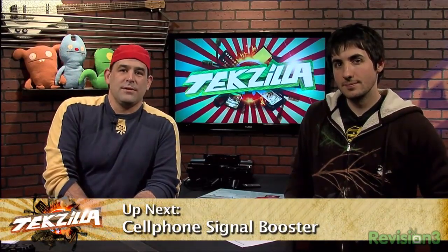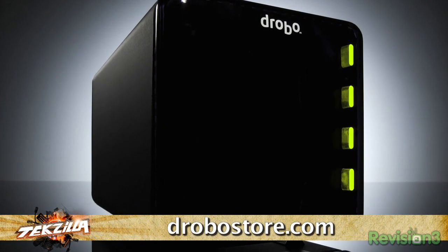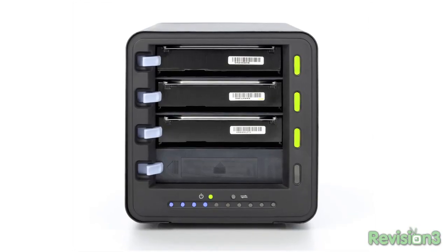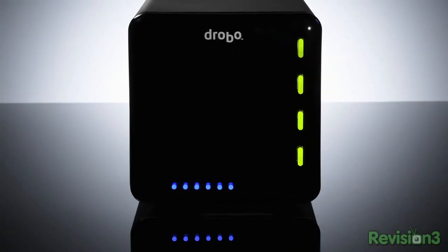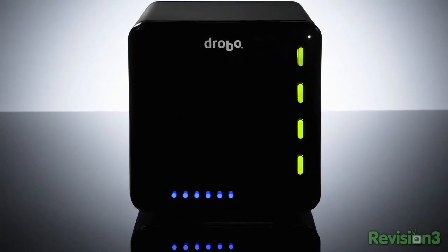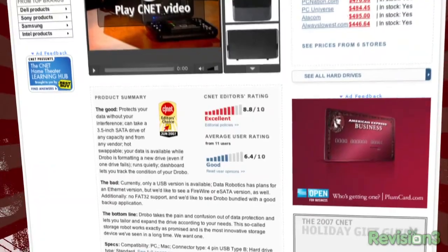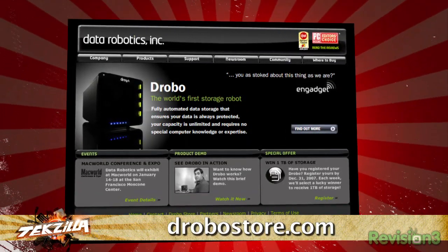Good stuff coming up after the break, including a look at ways to boost your cell phone signal — we're talking about Wilson amplifiers, a very big truck stop item. And Drobo is the world's first storage robot — infinitely expandable, providing RAID-like reliability without the technical hassles of RAID. Key features include self-monitoring, self-healing, and an easy-to-understand visual status panel. You can save $50 by mentioning the discount code Techzilla when you check out at the Drobo store.